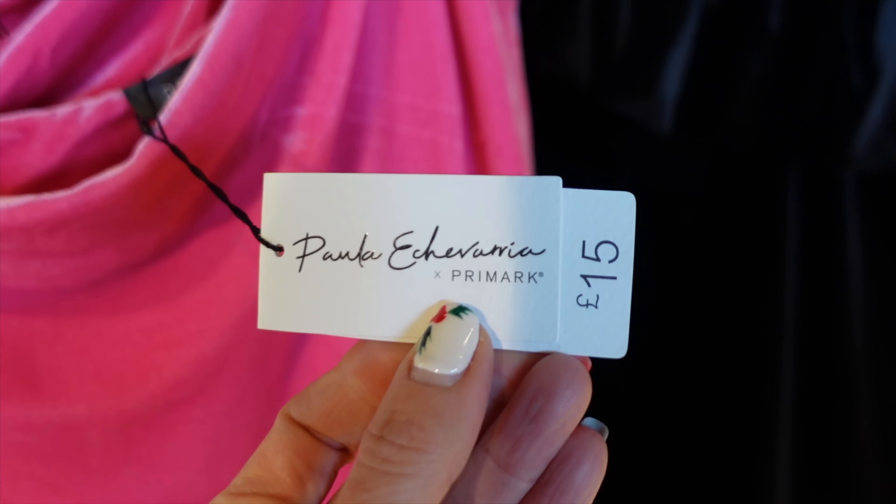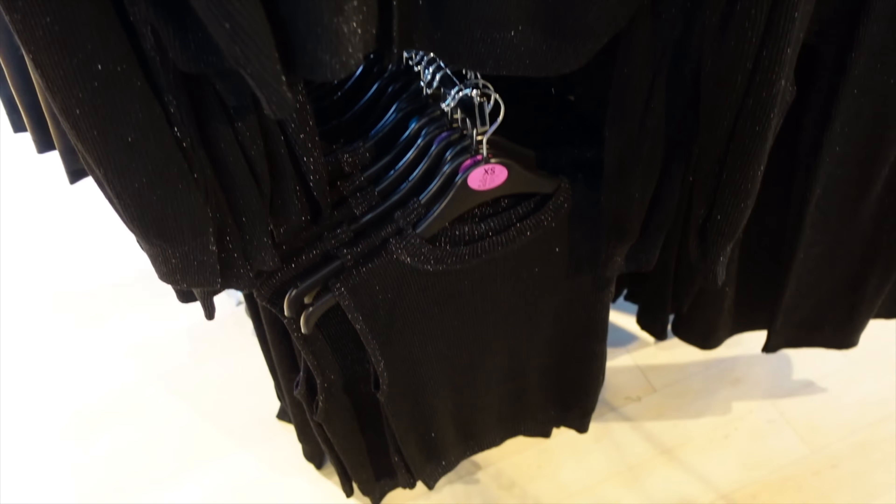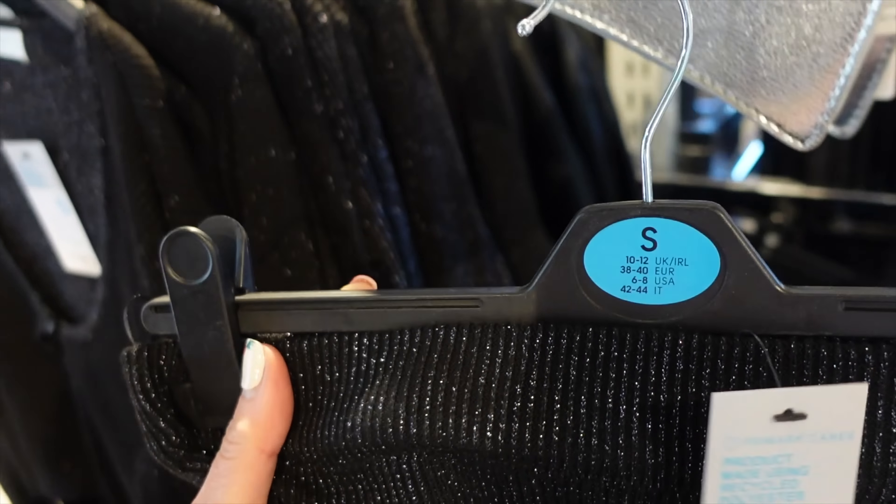If you've got a bit of time and want to come have a look around Primark - this glittery stuff is actually really nice. There's a cardigan, a top, and this kind of knitted but sparkly skirt for £10. I'm going to do something totally out of the comfort zone now and try some stuff on in the changing rooms.